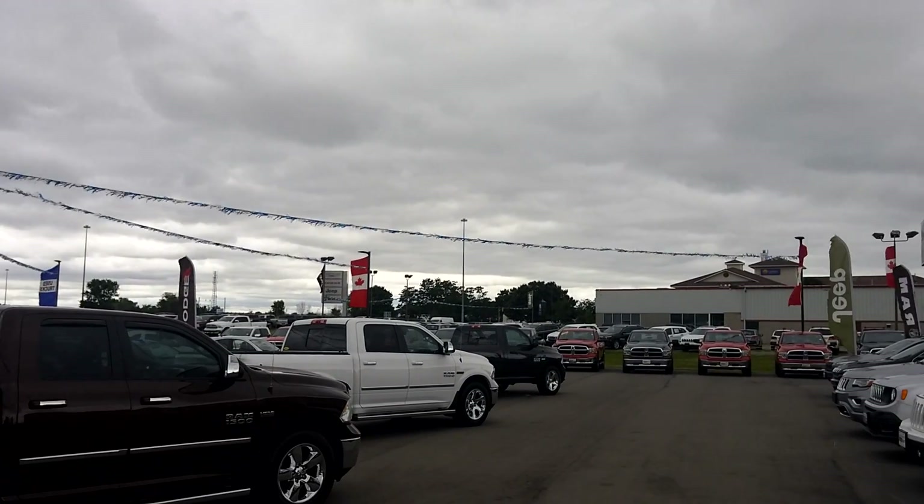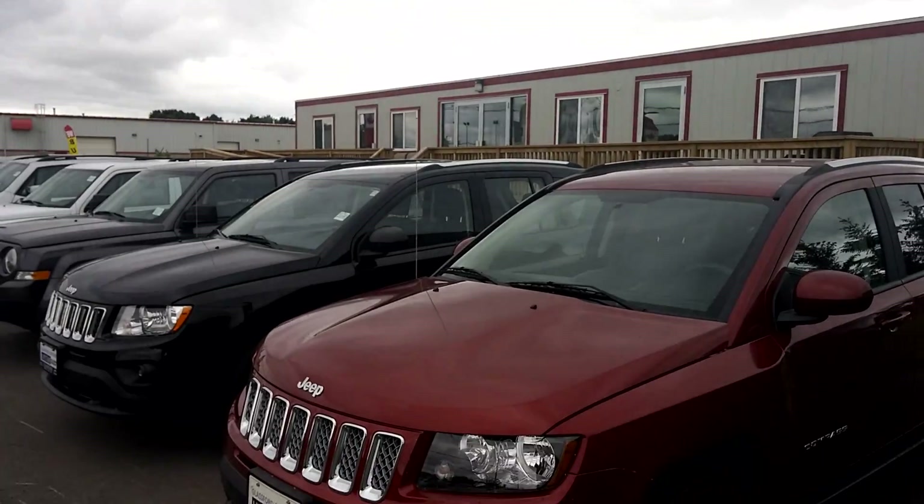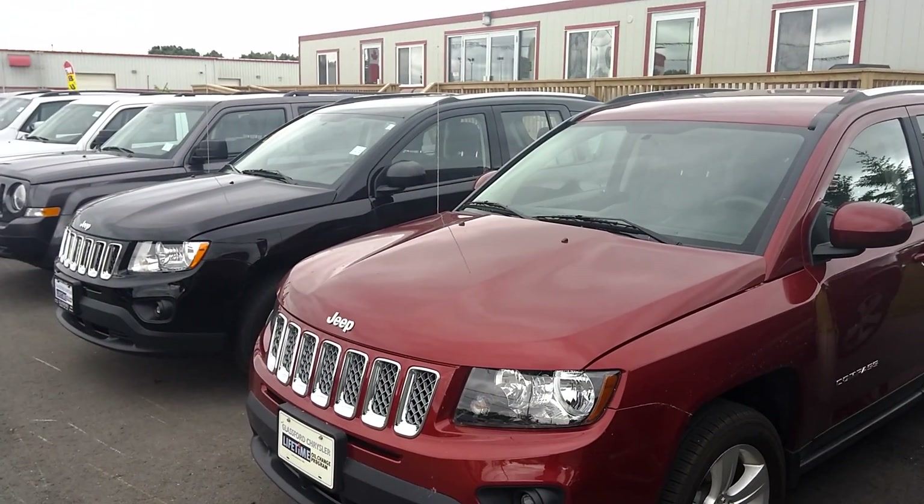Hi Jill! It's Jeff from Glassford Chrysler. Just on the pre-owned side here, thought I'd send you a video of our Compass selection here.